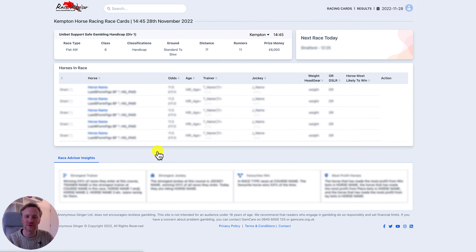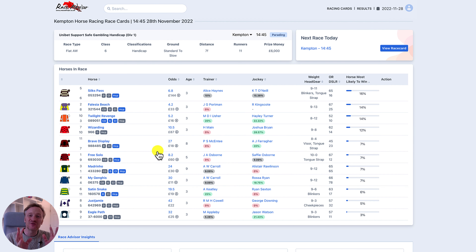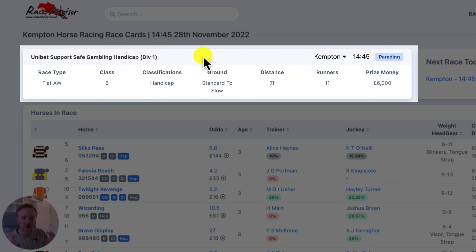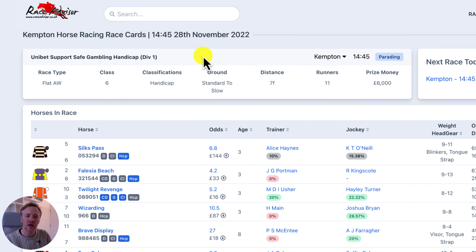The homepage still looks exactly the same as it always has, but if we come down and open a race — which is going to open the next race, the 2.45 at Kempton — our entire race card has changed. We have moved everything about the race up to the top of the page so you can see it instantly. It's really simple, really quick, and you can get all of the race conditions there.